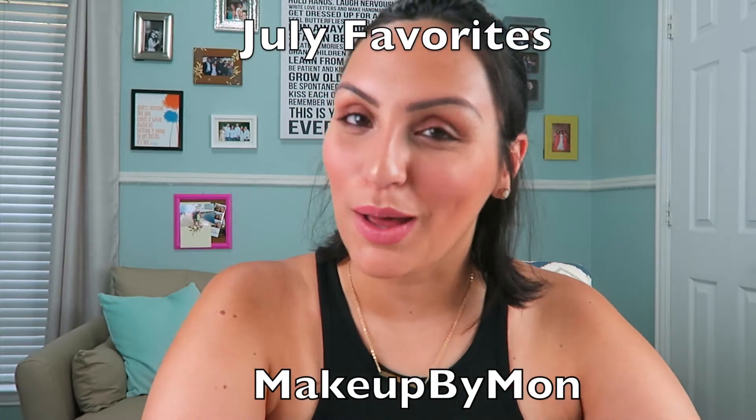Hi, and welcome to Makeup I'm On. I'm going to be doing my July favorites. So let's get started.